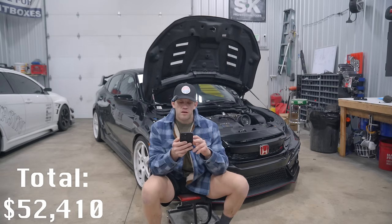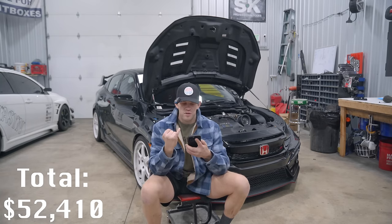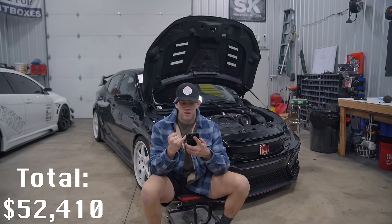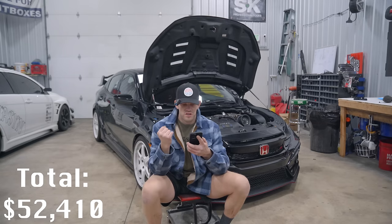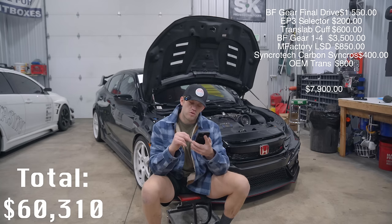Transmission build — same trans as the key case, 02 to 06 CRV. The OEM tranny was $800, but it wouldn't go into fourth gear, so I pulled it and built it too. The build includes: BF Gear straight cut first through fourth, BF Gear final drive, EP3 selector to reverse shift selection, Trans Lab sixth gear cuff, M Factory LSD, and Synchrotech carbon synchros. Total transmission build: $7,900.